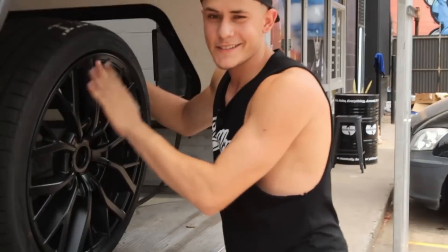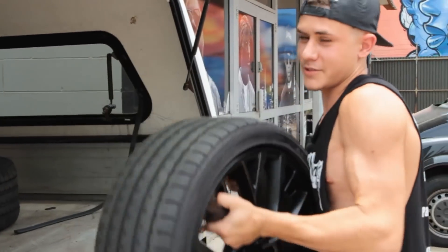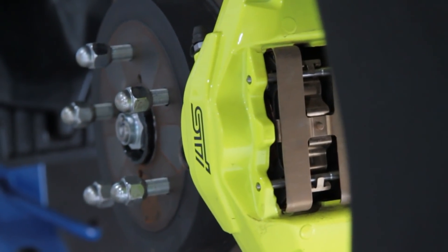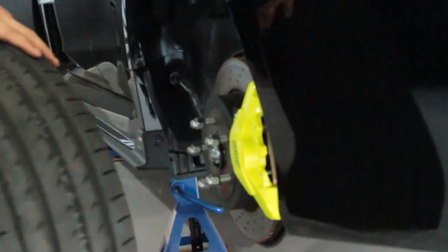We just picked up these STI wheels from Bridgestone — they've been painted matte black by us and we're about to fit them. You're in for a treat because this STI has some sick looking calipers. These wheels are going to suit these calipers wonderfully. Can't wait to put them back on and see what the client thinks.